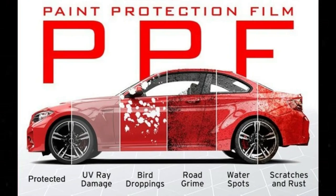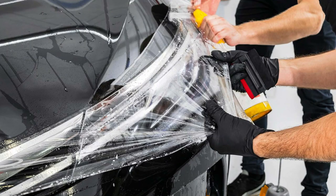Automotive paint protection film is a clear film that is designed to help protect automotive paints and other surfaces from stone chips, light scratches, weathering, and other damage. Whether you have a new or used vehicle, getting paint protection film installed on your vehicle will prevent some of this damage from happening.